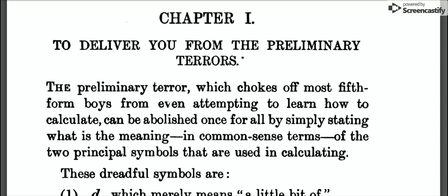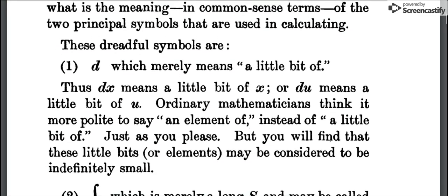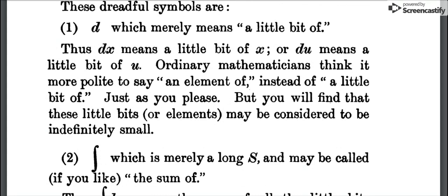Chapter one: 'To deliver you from the preliminary terrors. The preliminary terror which chokes off most fifth-form boys from even attempting to learn how to calculate can be abolished once for all by simply stating what is the meaning in common sense terms of the two principal symbols used in calculating. These dreadful symbols are: one, d, which merely means a little bit of. Thus dx means a little bit of x, or du means a little bit of u. Ordinary mathematicians think it more polite to say an element of instead of a little bit of — just as you please. But you will find that these little bits or elements may be considered to be indefinitely small.'